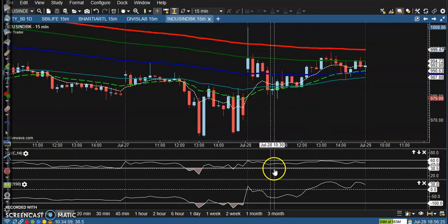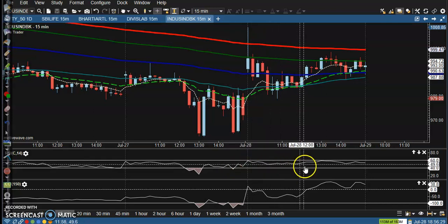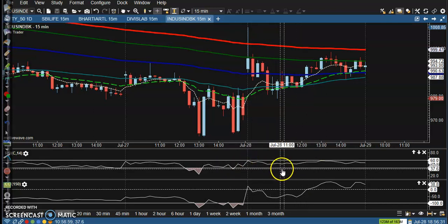This one shows a clear downtrend — no trade opportunity. There is no crossover above the 60 level and it is still running in a sideways market. The RSI is in between 40 and 60, which means it is running in a sideways market.